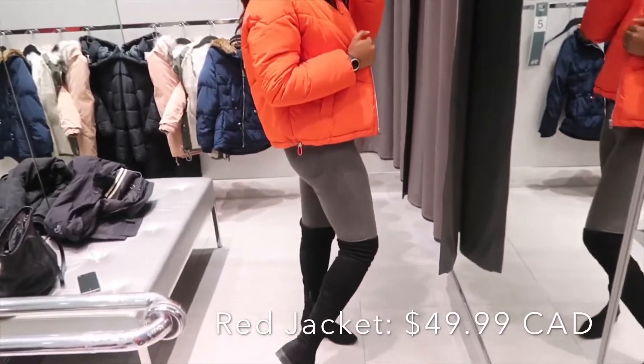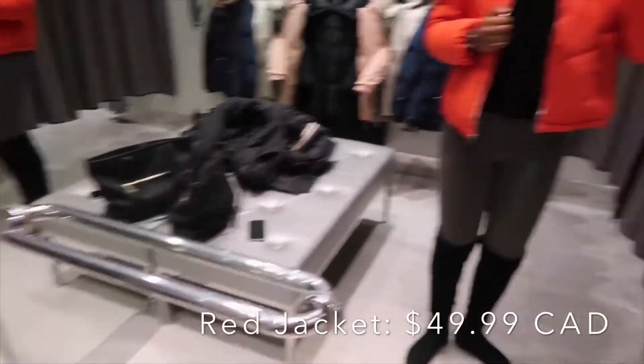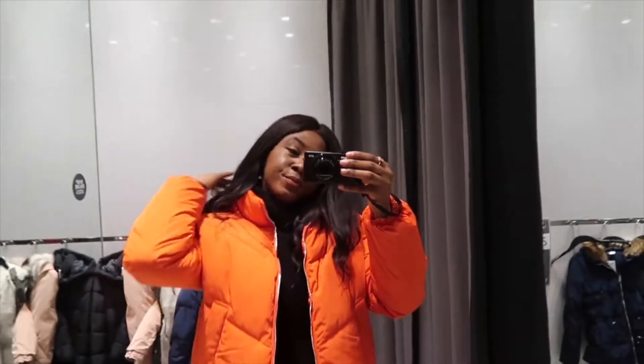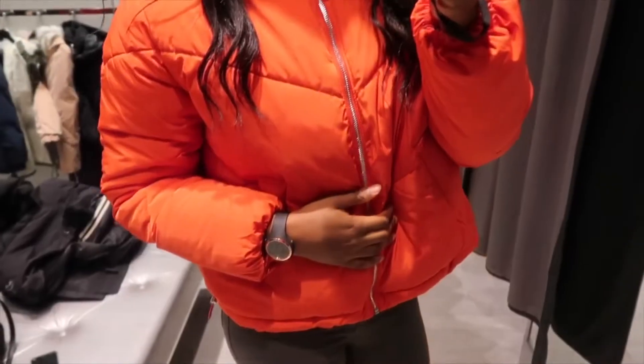Hey, the red squad, welcome back to my channel! As you guys can see from the title above, today I am filming affordable jackets from H&M. These jackets are super cute and warm, and I think you guys will like it.